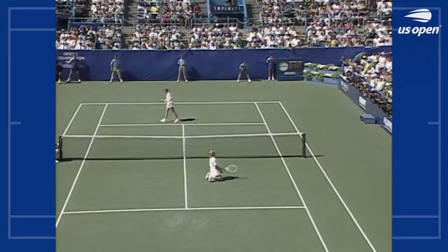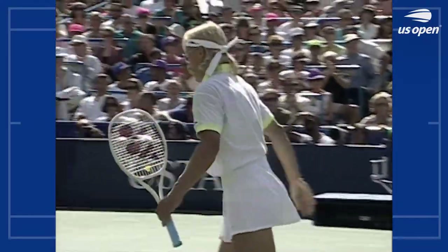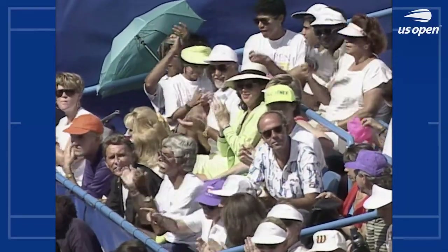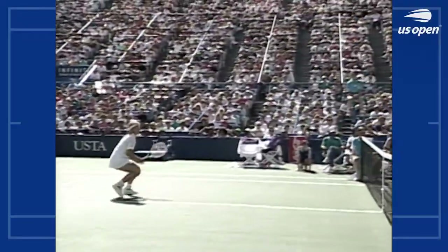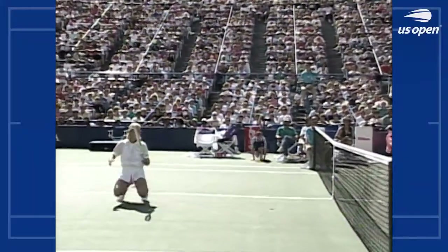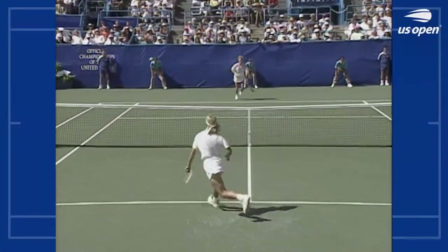What a point. Here's the point of the match — Martina with a half volley. Watch how quick this gets. Oh, that was a wonderful point.